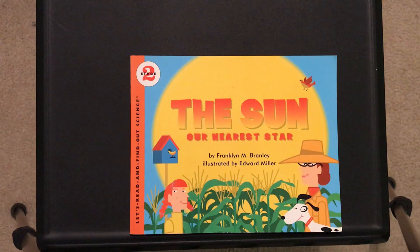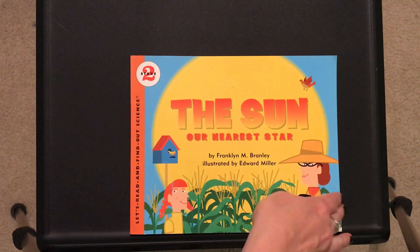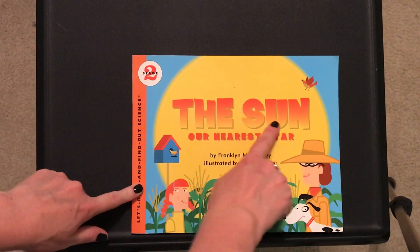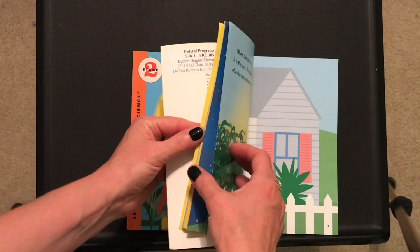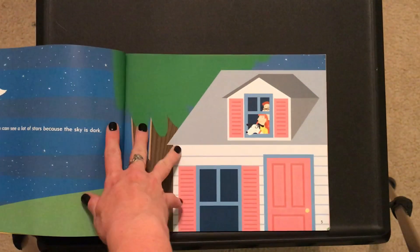The Sun, Our Nearest Star, by Franklin M. Branley and illustrated by Edward Miller. Notice it says the sun is our nearest star. Remember, the sun is a star.